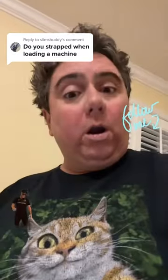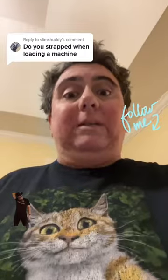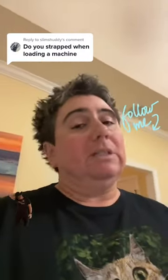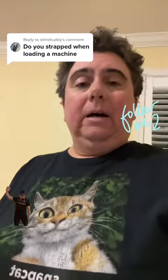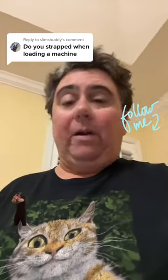I also have a holster, so it depends on what I'm wearing. If you see me in gym shorts, I either have the fanny pack on, or I have one of those everyday carry belts that literally goes under my gym shorts — goes right in there. Just because somebody has gym shorts on does not mean they are not locked and loaded. It depends on what I'm wearing, how I carry — sometimes I carry right here.